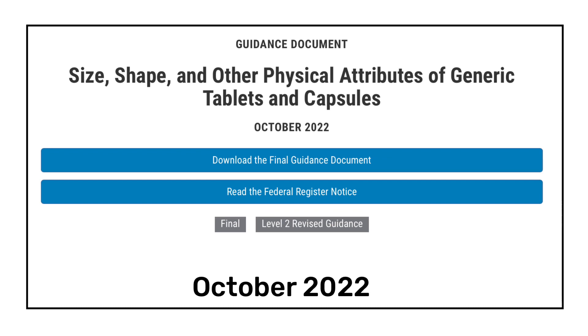In October 2022, USFDA published a draft guideline related to the size, shape, and other physical attributes of generic tablets and capsules. Tablets and capsules are widely manufactured and prescribed, providing advantages over other dosage forms including ease of storage, portability, ease of administration, and accuracy in dosing. For those working in R&D and formulation development, this guideline is very important, as it clarifies FDA's current expectations on generic drugs' physical attributes.